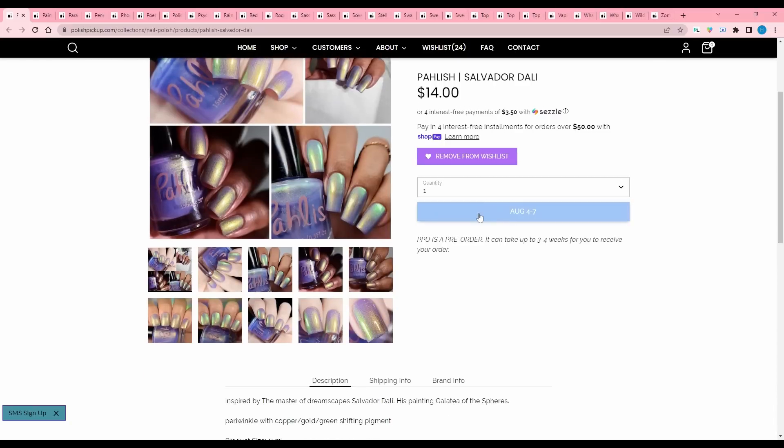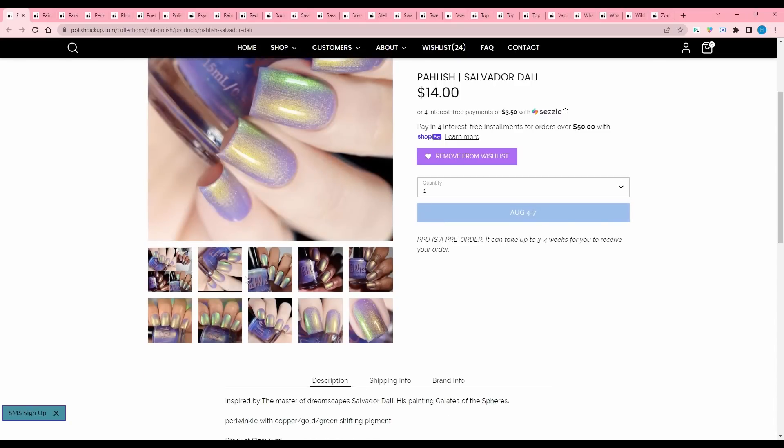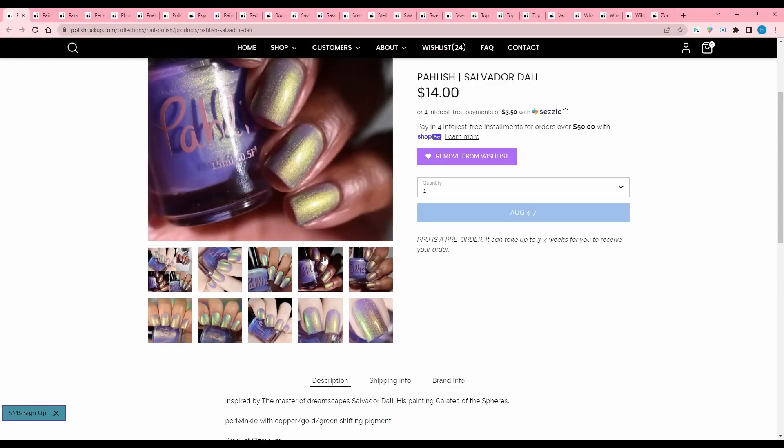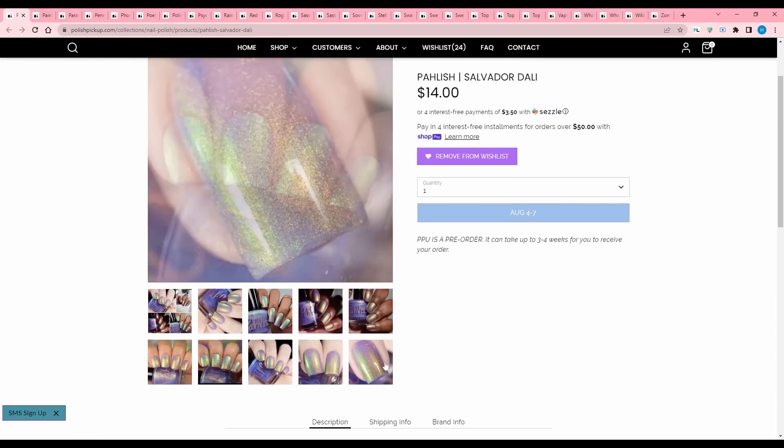This is Polished, Salvador Dali, inspired by the master of dreamscapes Salvador Dali — his painting Galatea of the Spheres. Periwinkle with copper gold green shifting pigment. I think this is probably the one I will settle on, because look at that green — that is so cool.